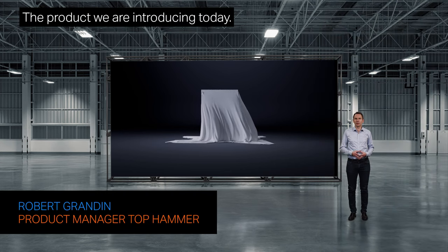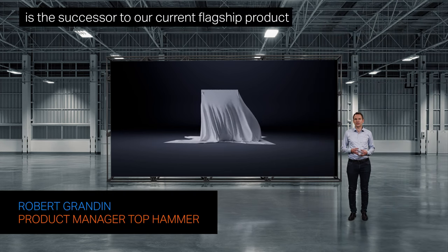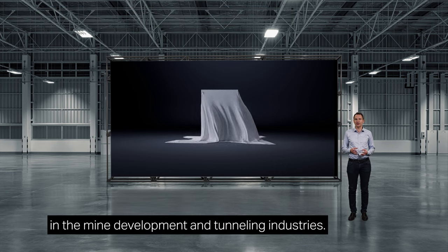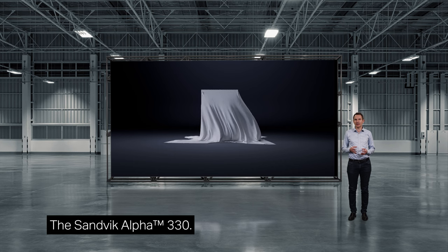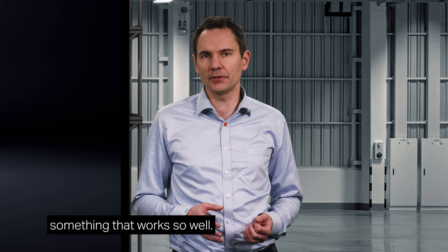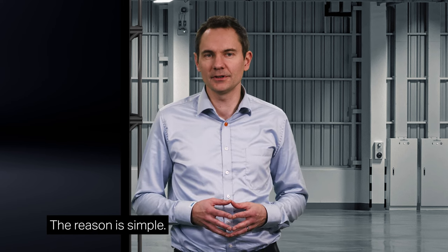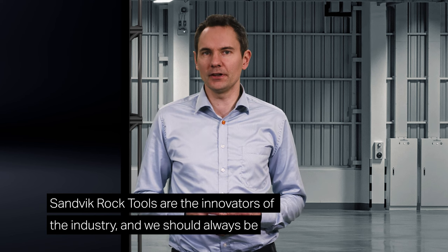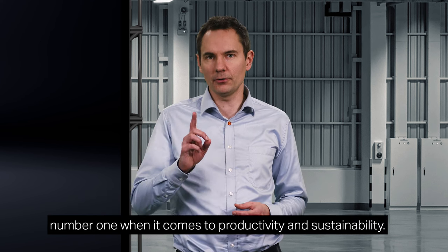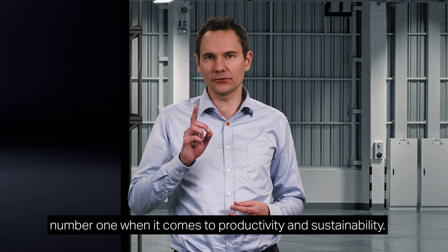Thank you, Petter. The product we are introducing today is the successor to our current flagship product in the mine development and tunneling industries, the Sandvik Alpha 330. You might wonder why we even need to further develop something that works so well. The reason is simple. Sandvik Rock Tools are the innovators of the industry and we should always be number one when it comes to productivity and sustainability.